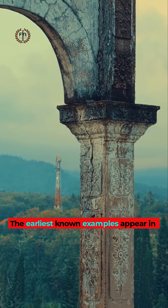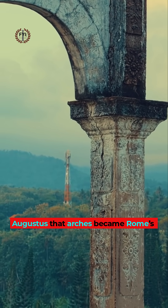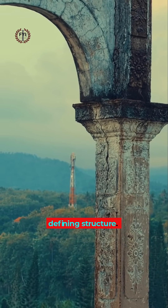The earliest known examples appear in the 3rd century BC, but it was under Augustus that arches became Rome's defining structure.